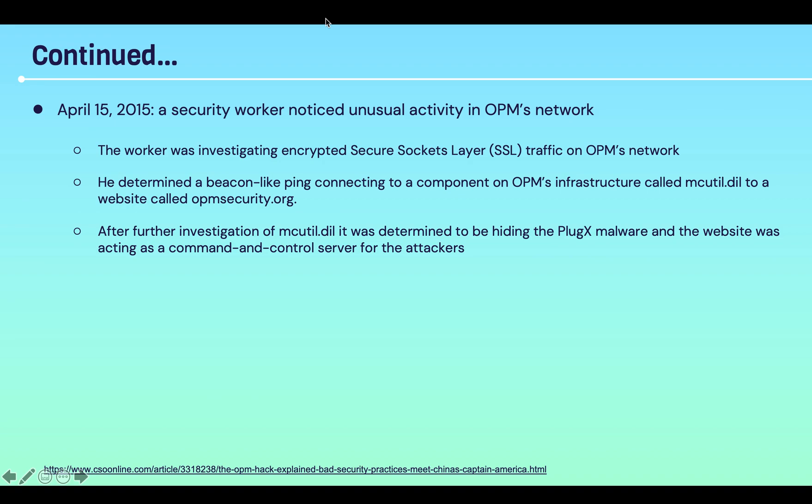This continued until April 15, 2015, when a security worker finally noticed unusual activity in OPM's network. The worker was investigating encrypted SSL traffic on OPM's network — SSL being the standard technology for creating an encrypted link between a server and a client. He determined there was a beacon-linked ping connecting a component on OPM's infrastructure called macutil.dll to a website called opmsecurity.org. After further investigation, macutil.dll was determined to be hiding the PlugX malware, and the website was acting as a command and control server for the attacker.